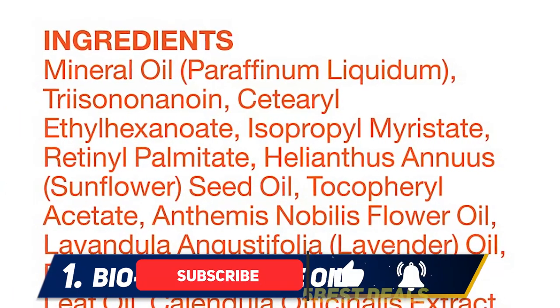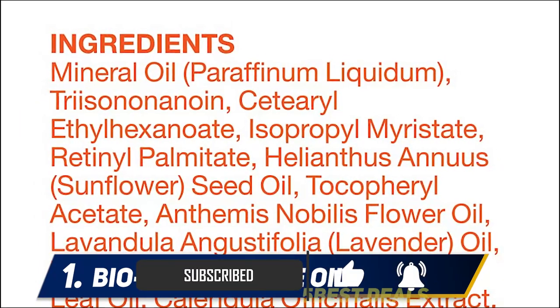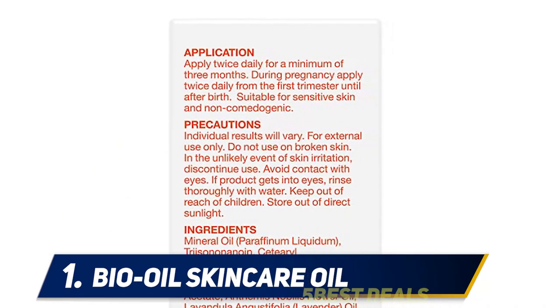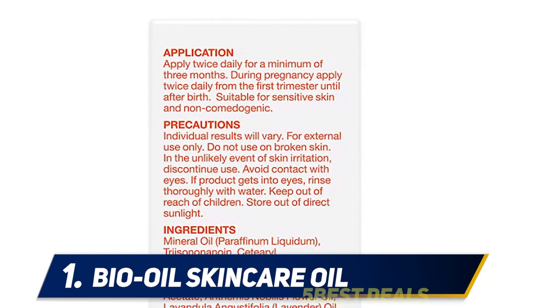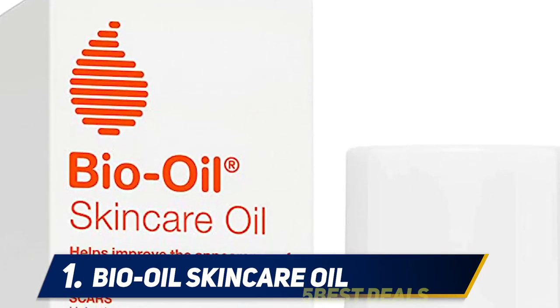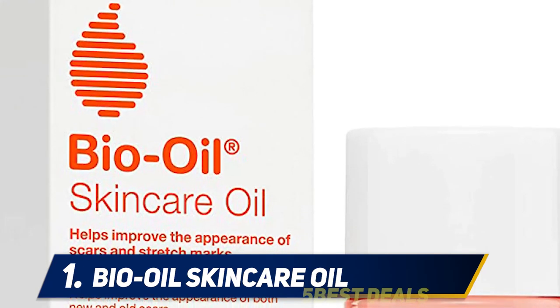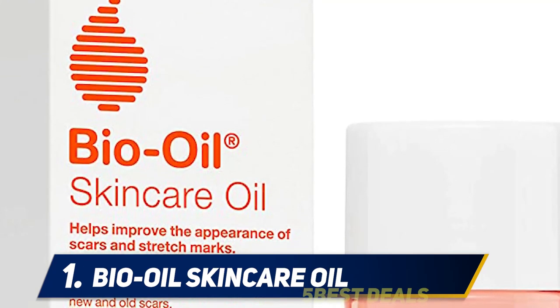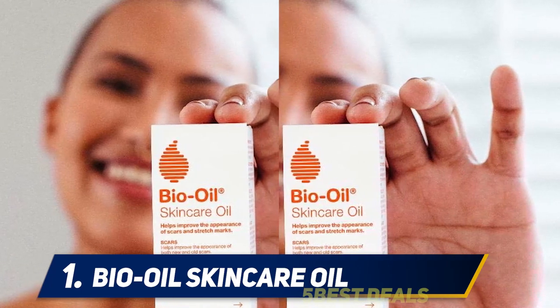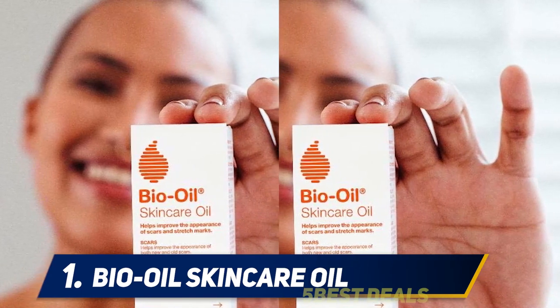However, it's important to note this oil may have more effect on newer scars — older scars may not change as much. It is appropriate for use on all skin types, including sensitive skin, as it is considered hypoallergenic. This means it is not likely to cause a reaction, which is important since your skin tends to get more sensitive when you're pregnant. There is no added fragrance that could bother you if you're struggling with pregnancy.